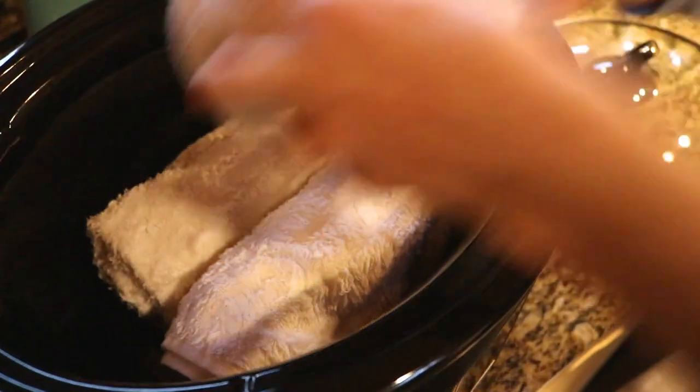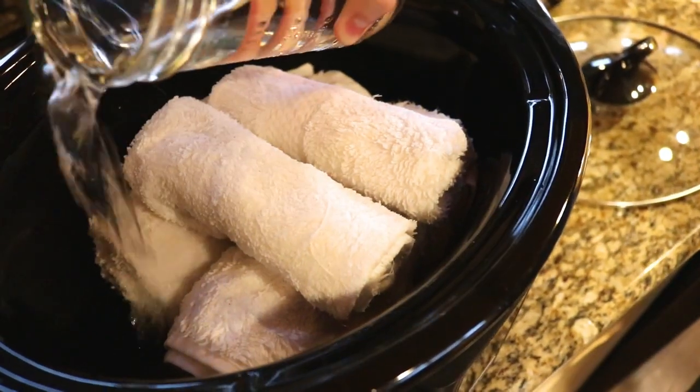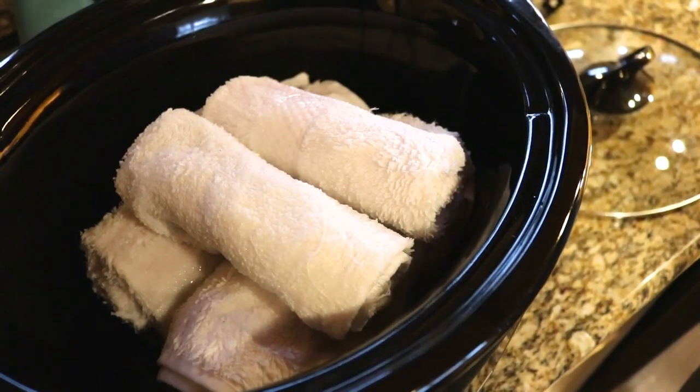First, I made some hot lavender face towels by putting some wet towels in the crock pot with water and some lavender oil. These help open pores and feel so good.